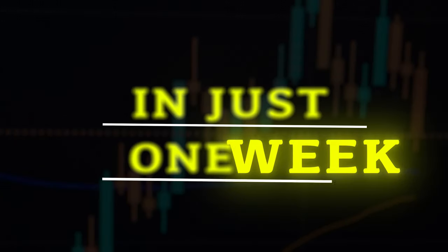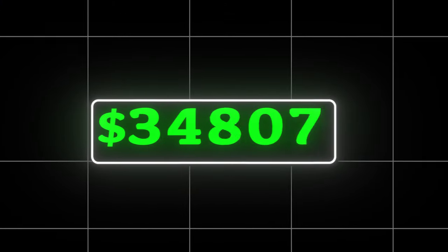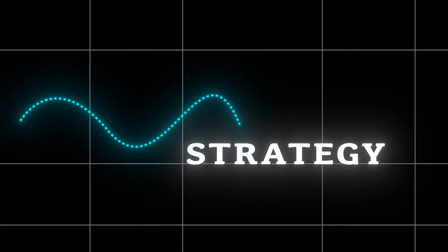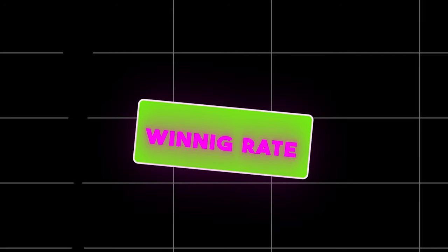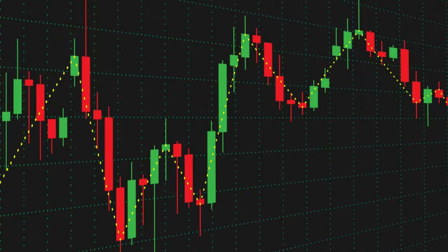What if I just told you that in just one week I made over $35,000 using one simple strategy on Pocket Option? I made $35,000 profit with a 95% winning rate, and it takes just two minutes per trade. The best part — you don't need hours in front of your screen. I'm talking about quick two-minute trades that can change everything.